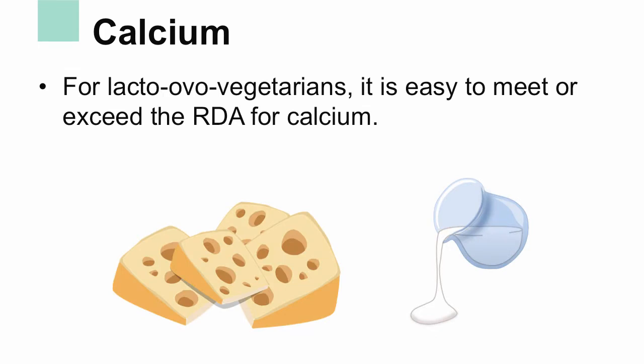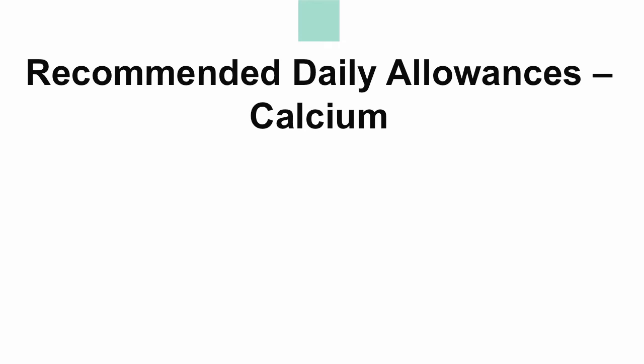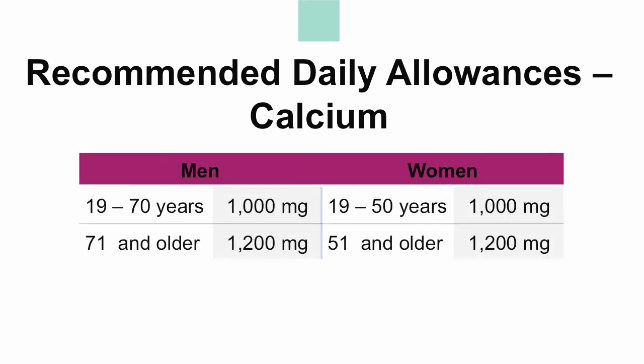Another misconception is that vegetarians consume an inadequate amount of calcium. For many lacto-ovo vegetarians, it is easy to meet or exceed the recommended daily allowance (RDA) for calcium because they have chosen to add dairy products to their diet. As for vegans, it is not always as easy to meet this requirement. The RDA for adults: men ages 19-70 should consume 1,000 mg per day, while men 71 or older should consume 1,200 mg. Women ages 19-50 should consume 1,000 mg, while women 51 or older should consume 1,200 mg of calcium.